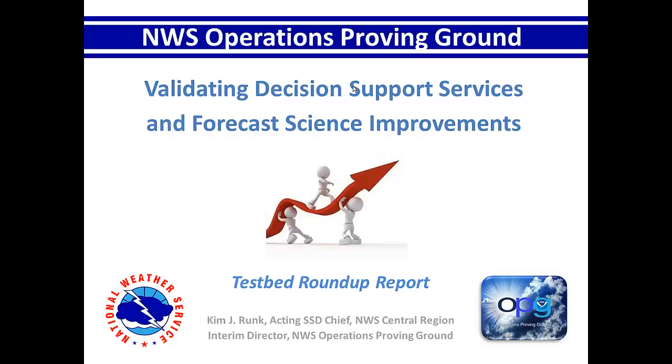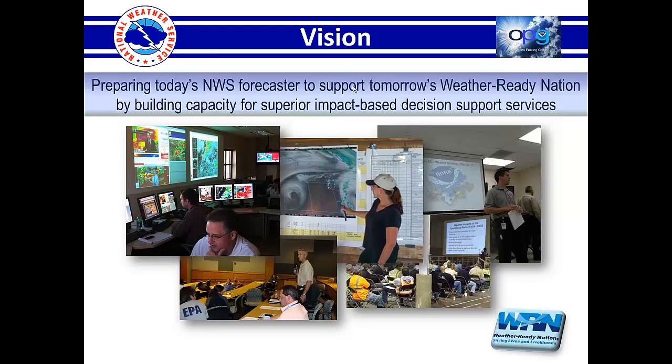Some of you may know, some may not, the Weather Ready Nation Initiative established that in order to achieve some of the priority strategic goals, an operations and services proving ground needed to be spun up. I spent the bulk of 2012 doing that. The whole idea is to create an environment where we are blending the need for science and technology infusion to be more efficient and streamlined, preparing today's forecasters to support the Weather Ready Nation Initiative by building capacity as a science-based service organization for superior IDSS.